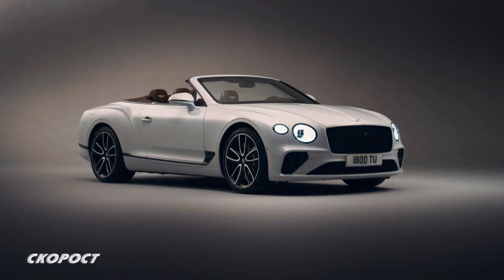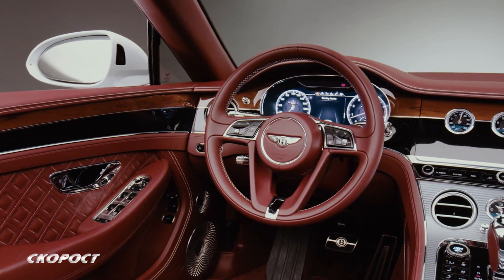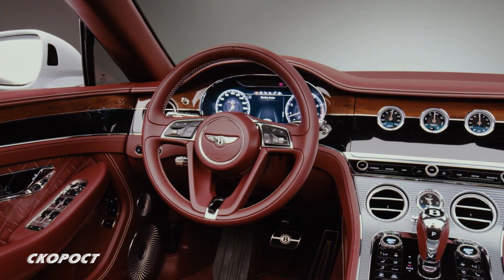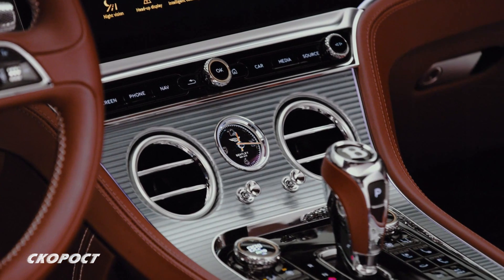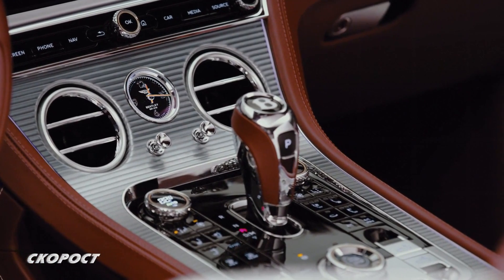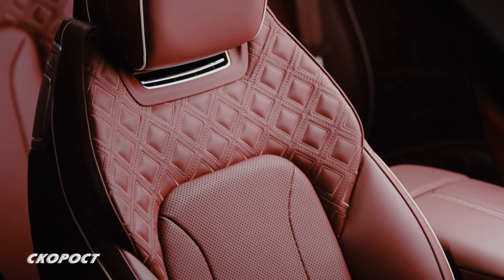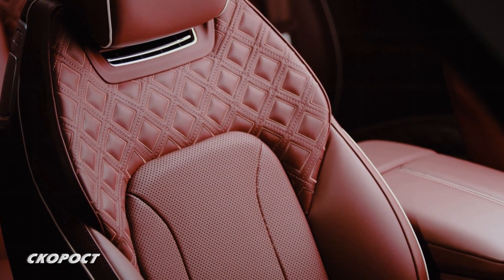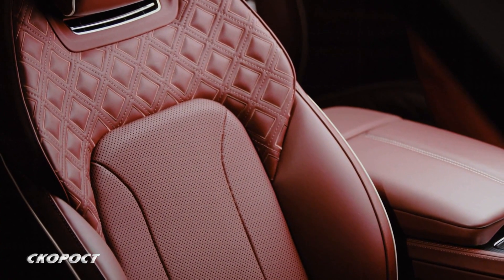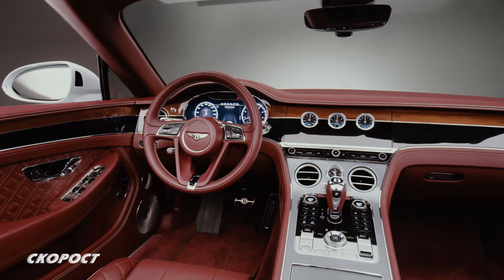Изразителният екстериор на Bentley Continental GT Convertible е съчетан с изящен интериор, изработен от висококачествени кожа, дървесина и алуминий по екологичен метод. Интериорът на кабриолета е почти идентичен с този при купето. Новите седалки имат електронастройки, системи за отопление и вентилация, и система въздушен шал.